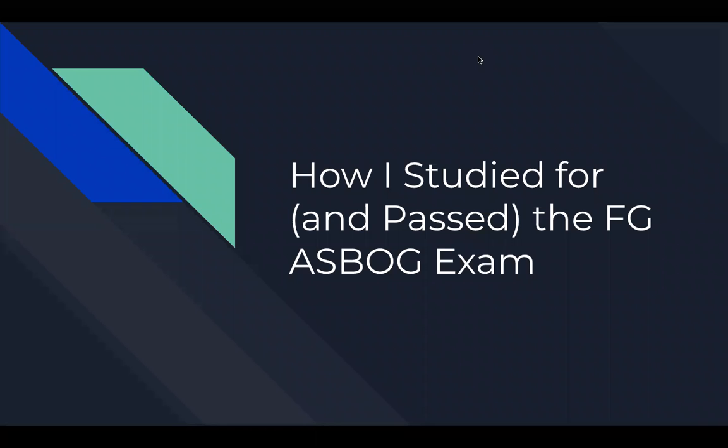Hi, welcome to another ASBOG-related video. In this video, I wanted to talk about how I studied for and passed the FG ASBOG exam. Although I did pass on the first try, I wanted to share some of the things that I wish I had known before I put so much time and dedication into studying for the exam.